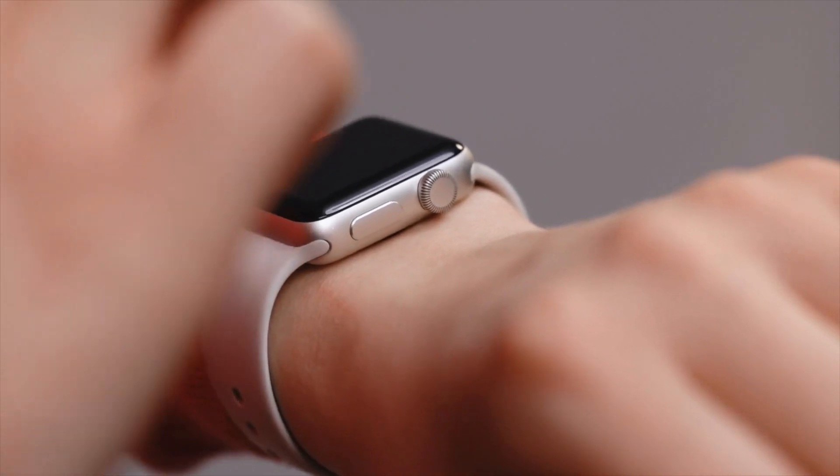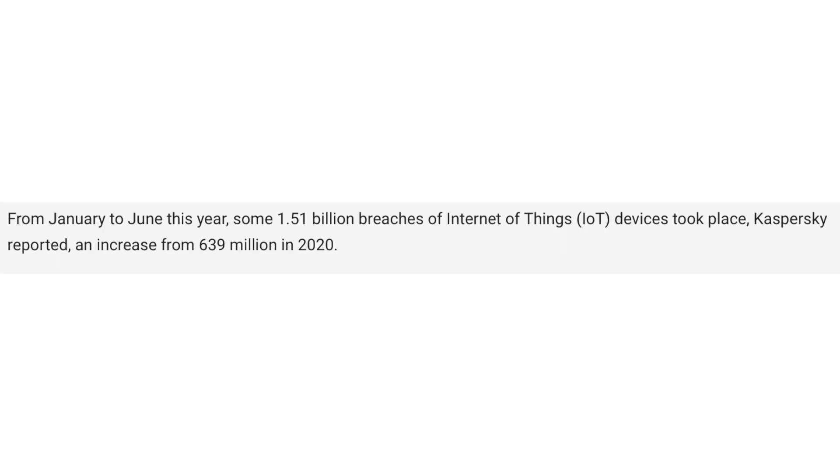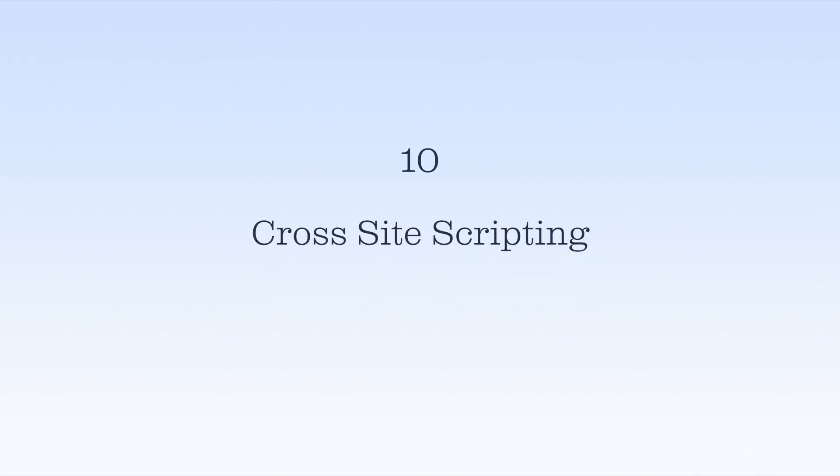Number nine: IoT device attacks. IoT stands for Internet of Things — these are smart devices connected to the internet, like smart watches and appliances that can be controlled from a smartphone app. Since IoT devices don't normally have the space for proper security systems, they can be easy targets. Once a hacker gets in, they can gain access to your whole system. Just in the first half of 2021, more than one and a half billion IoT devices were breached and used for cyber attacks.